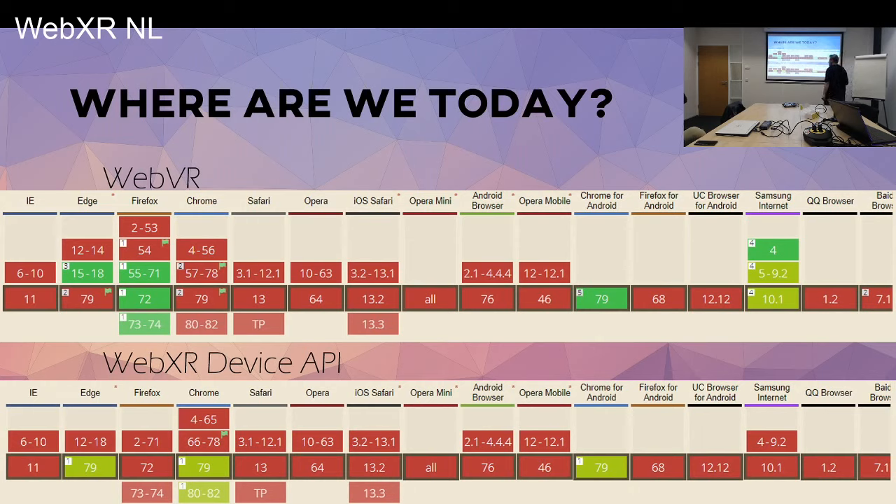WebVR was behind the flag, because they removed it in Chrome 80, which was released yesterday. In version 79, WebVR became obsolete — it became clear they were removing WebVR from Chromium. In 80, it's gone. But in 79, they added WebVR support to the WebXR Device API. It's not fully implemented yet, but we'll see.